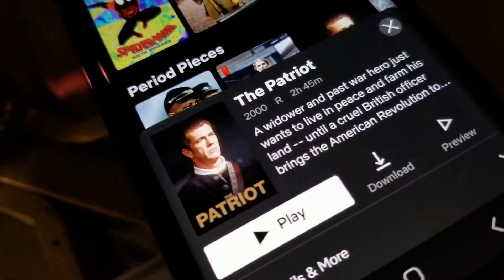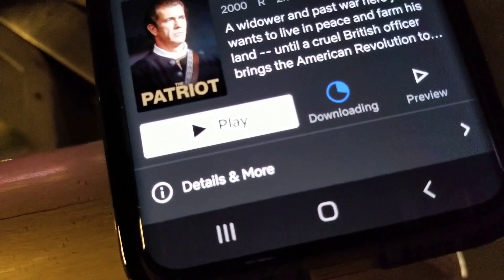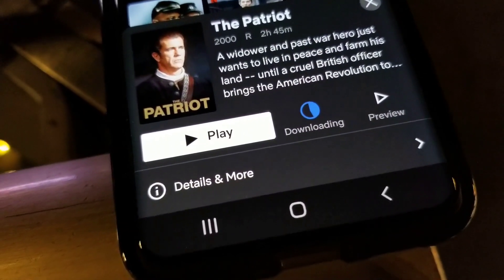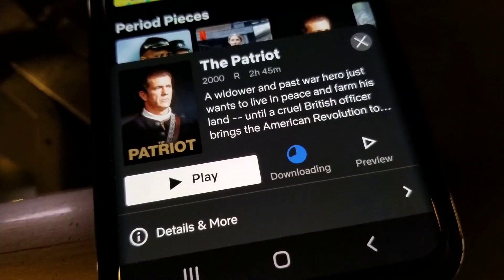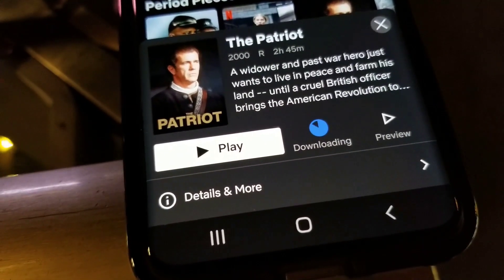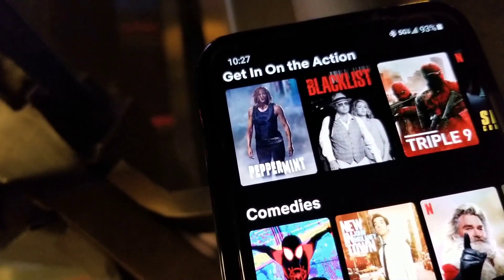Alright, let's try something a little bit longer like The Patriot. We've got 2 hours and 45 minutes. Looks like that's halfway done. I'm going to call that less than a minute. Incredible — three hours and less than one minute.